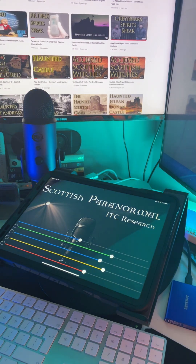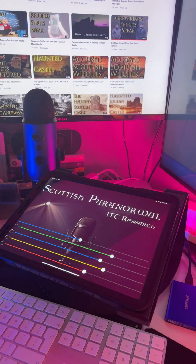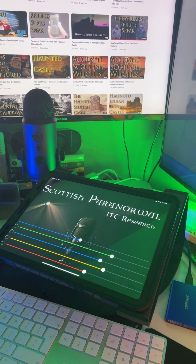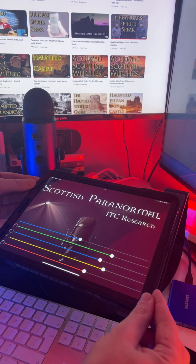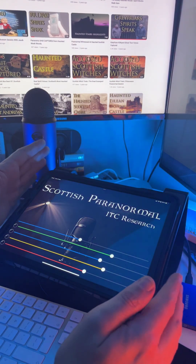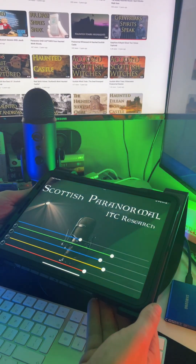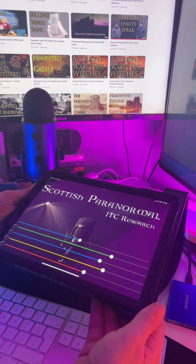We are paranormal investigators and researchers. We experiment with everything we can to try and gain results, and we don't discount anything until we've used and tried it over and over again. This works for us and it has been displayed both by myself on live streams, videos, and on TV. Scottish Paranormal ITC Research app — it's available on Android and iOS. Let me know how you get on.